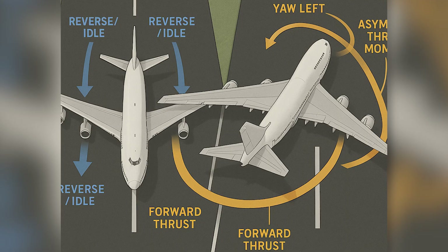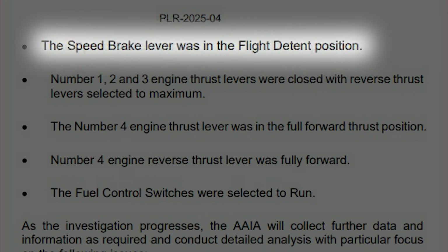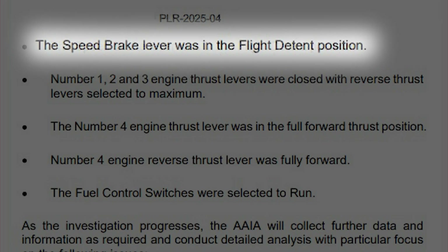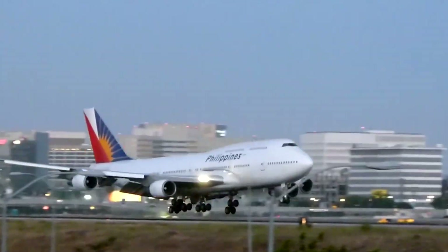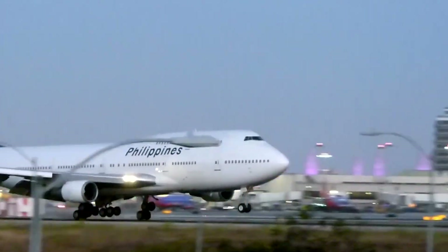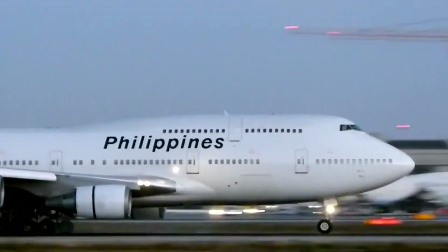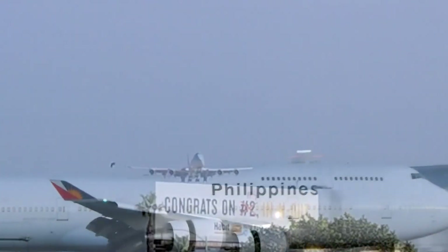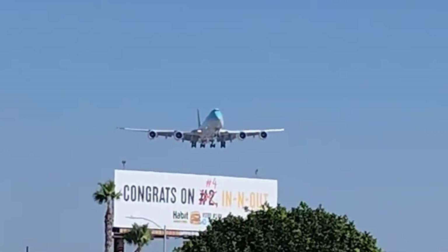There is an additional layer to this mechanical mystery: the spoilers. According to the preliminary report, the speed brake lever was later found in the flight detent position — the position used during takeoff or go-around — not in the fully deployed landing position. Why does that matter? Because on many 747s, if any thrust lever is advanced significantly after touchdown, the aircraft's logic automatically retracts the spoilers. The system interprets power advancement as the crew initiating a go-around — an automatic safeguard, not a fault.